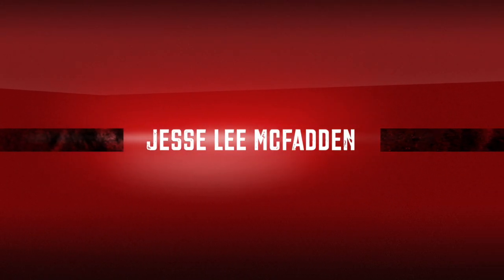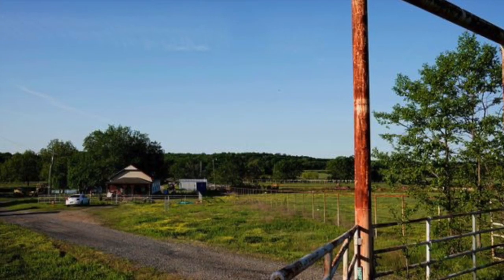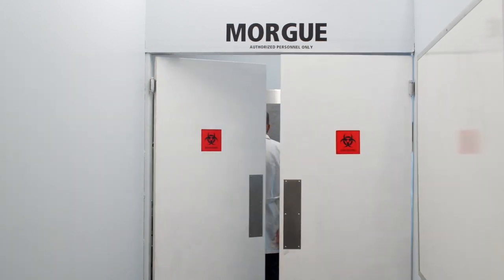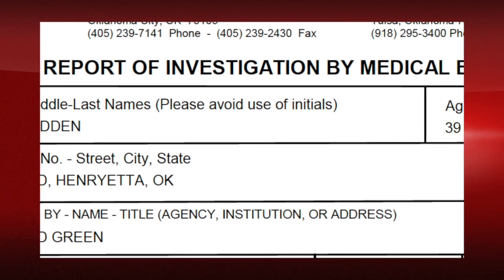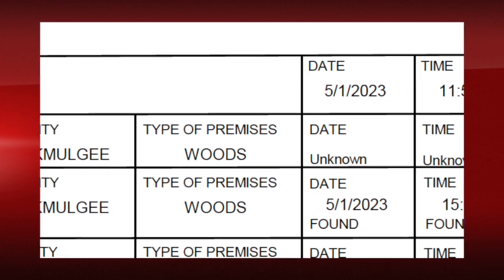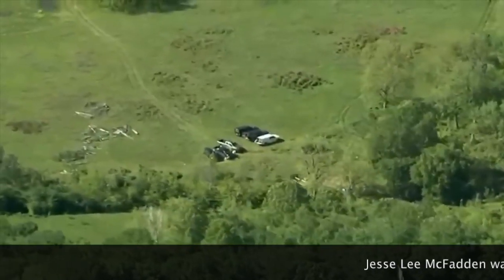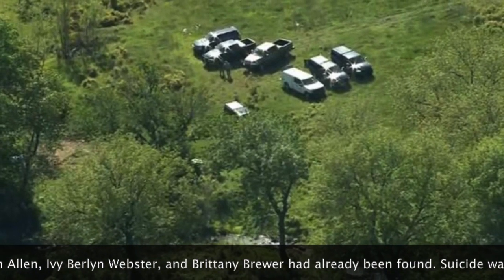Now we'll go into Jesse McFadden. His autopsy doesn't have the examiner's notes, which we're still requesting. For Jesse's exam, obviously we know he committed suicide. According to the autopsy, OSBI was contacted at the same time as for Holly, and he was found at the same time — they were found together. His rigor mortis is different: it's listed as complete, meaning his body is fully stiff. When they found Jesse McFadden, his body was stiff with no signs of having loosened anywhere, which means he was killed last.